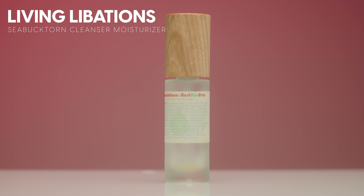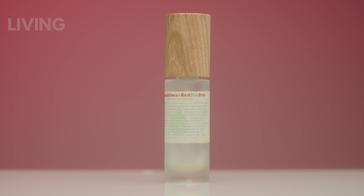I'm including this next one in the moisturizers section even though it could also be a cleanser — it's the Living Libations Sea Buckthorn Best Skin Ever Cleanser Moisturizer. This is a super clean product and the formula is so good. You can use it as an oil cleanser, but I mainly used it as a facial oil. I don't think I've loved a facial oil more than this — it left my skin feeling so soft, supple, and moisturized. I would 100% repurchase. I'll definitely be going back to Living Libations for this one.